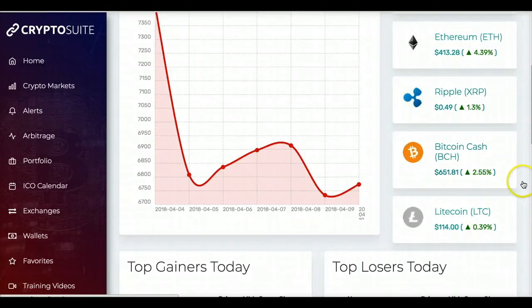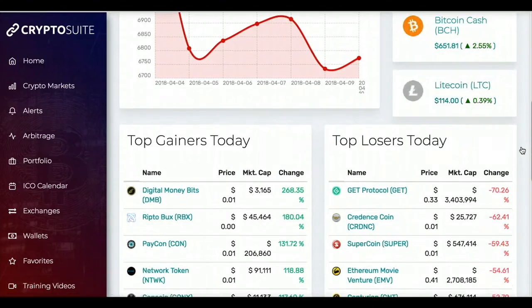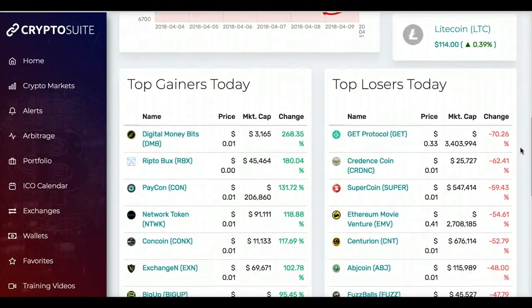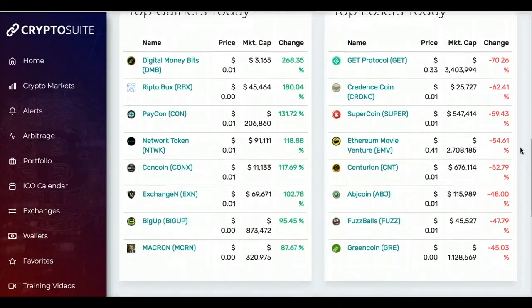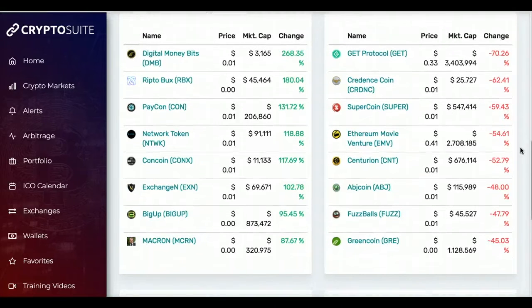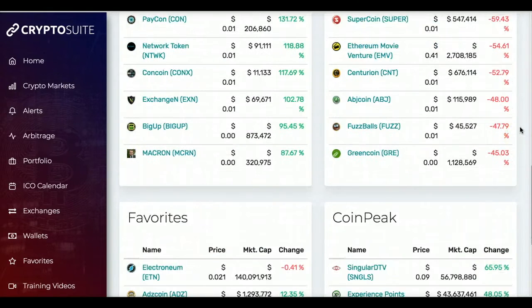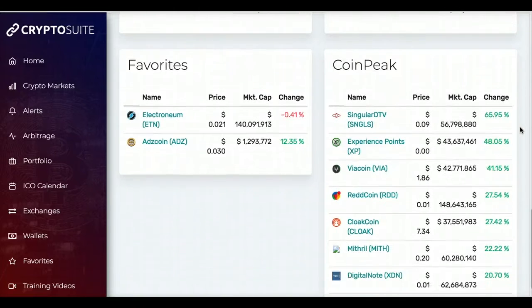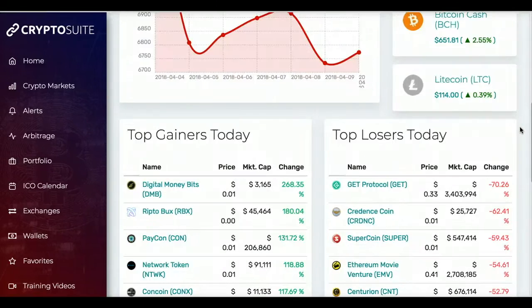It shows you what the top gains are — this is just a snapshot of what is going on today in the crypto world. This changes every day, and you can also look at this by the hour.